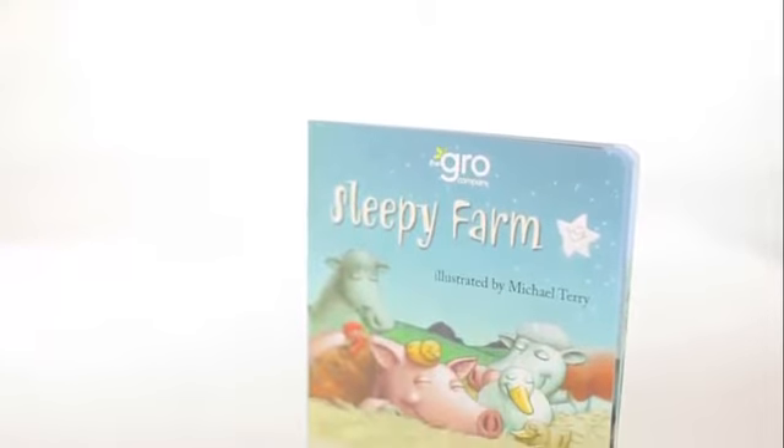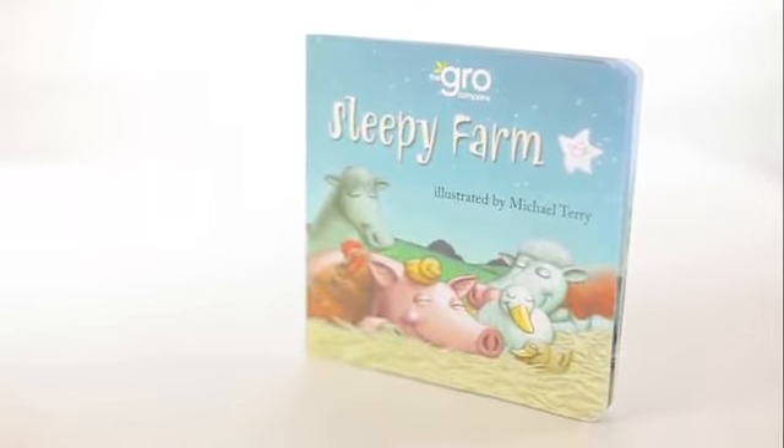Next, you read them your bedtime story. The Sleepy Farm book comes free with this product — it's a really lovely bedtime read. Then they settle down to sleep.